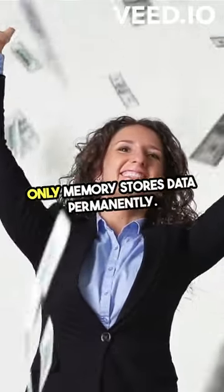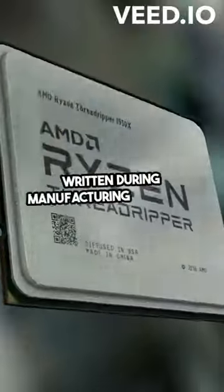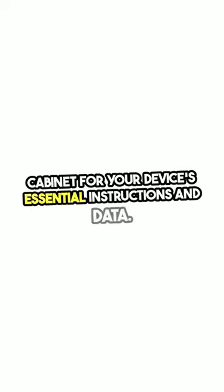So here's the deal — ROM, or read-only memory, stores data permanently. It's like a digital bookshelf where information is written during manufacturing and can't be changed. Think of it as a read-only file cabinet for your device's essential instructions and data.